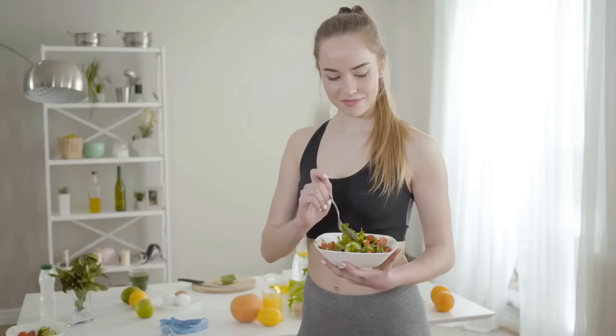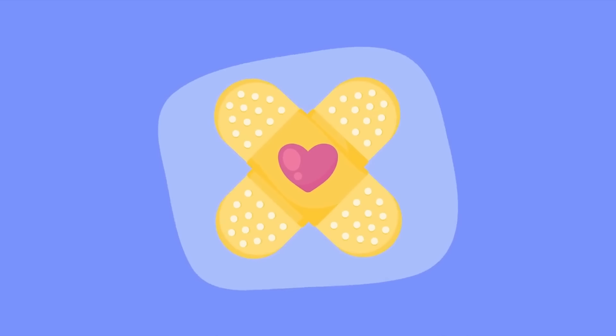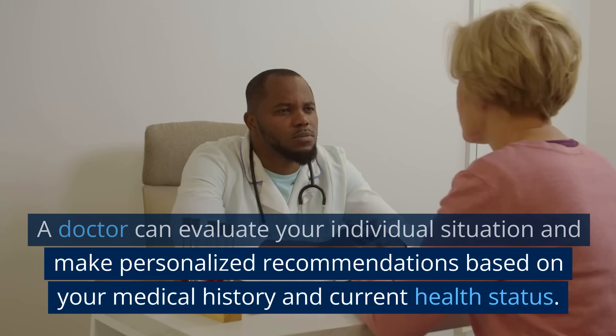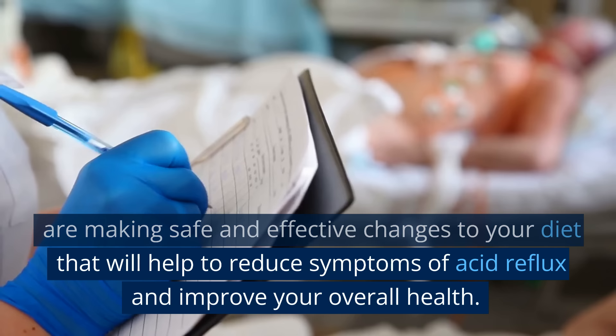In conclusion, there are many foods that can help reduce symptoms of acid reflux. By incorporating these foods into your diet, you can help regulate digestion, reduce inflammation, and reduce symptoms. Remember, it's important to note that while these foods can be a beneficial part of a healthy diet for those with acid reflux, it's always best to consult with a doctor before making any significant changes to your diet. A doctor can evaluate your individual situation and make personalized recommendations based on your medical history and current health status. By working with a doctor, you can ensure that you are making safe and effective changes to your diet that will help to reduce symptoms of acid reflux and improve your overall health.